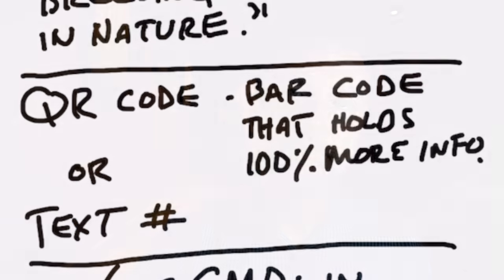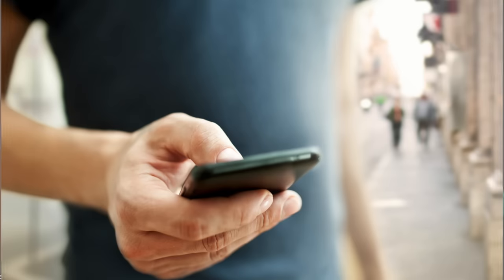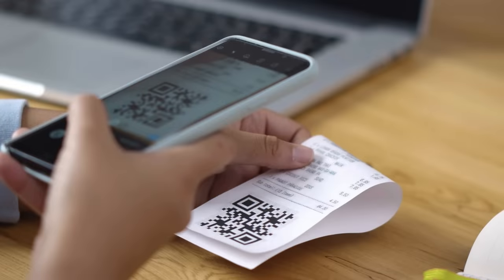And on top of that, these companies don't even have to use the term 'bioengineered food ingredients.' They can instead use either a QR code — that little barcode you have to scan with your cell phone — or a phone number that you have to call to get more information about whether a product was bioengineered or not. So the question is, who has time to scan a barcode or call a number? Most customers, probably 99%, don't have a clue what the term 'bioengineered food ingredients' really means.